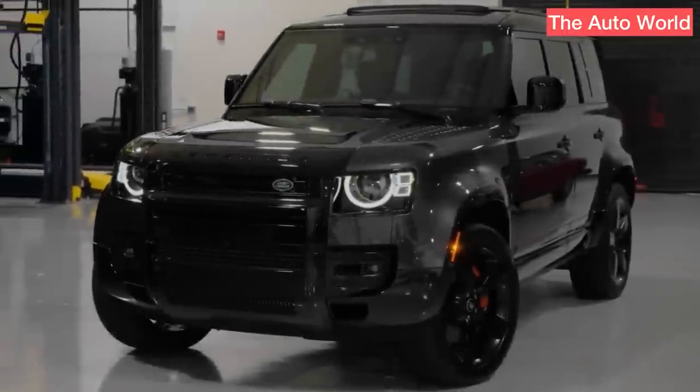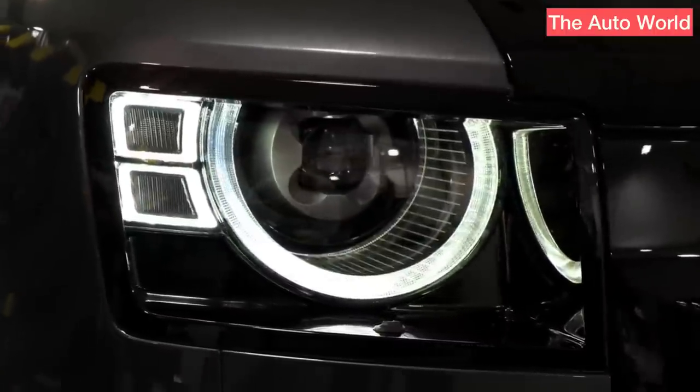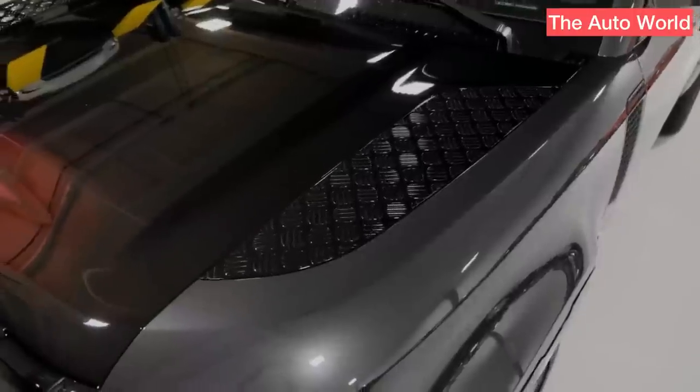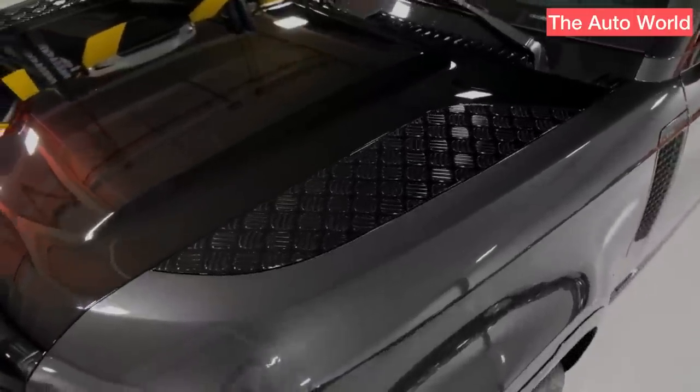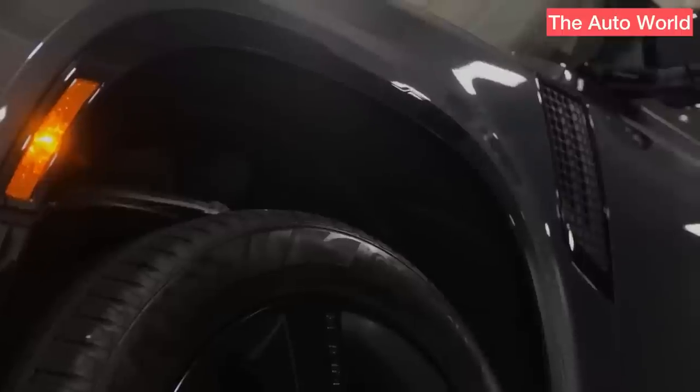The Land Rover Defender is one of our favorite vehicles. Upon its return to the American market in 2021 after being absent since the mid-1990s, it was selected our SUV of the year. The 2020 Land Rover Defender 110, a nicely sized midsize SUV with an available third row that no one should spend much time in, is the revival of the icon.